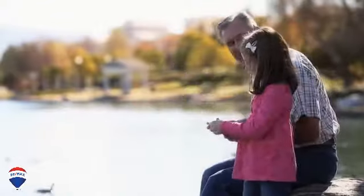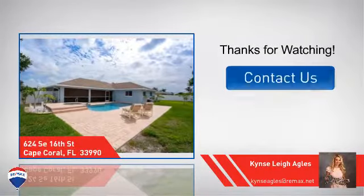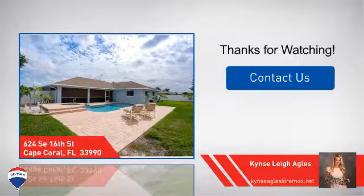All these great amenities make for a property that you'll be happy to call home. If you'd like to learn more, we'd love to hear from you. Just click here to contact us for more information or share this property with your friends. We'll see you soon.